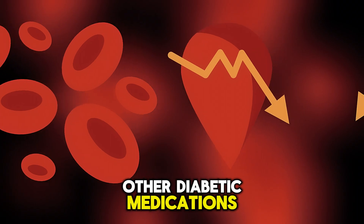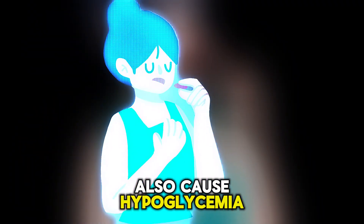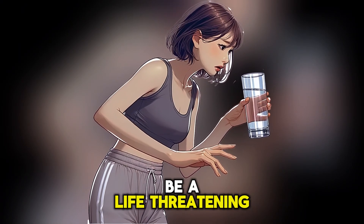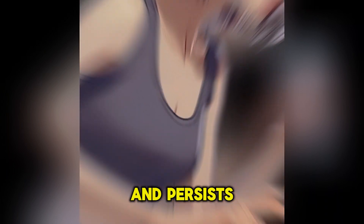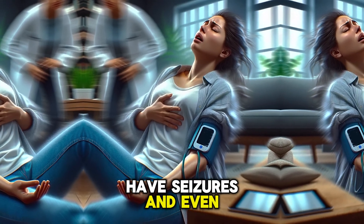Other diabetic medications, such as sulfonylureas, can also cause hypoglycemia. Dropping blood glucose levels because of insulin can be a life-threatening condition. If hypoglycemia is severe and persists, a person may lose consciousness, have seizures, and even die. That's why prompt treatment is needed in such cases.